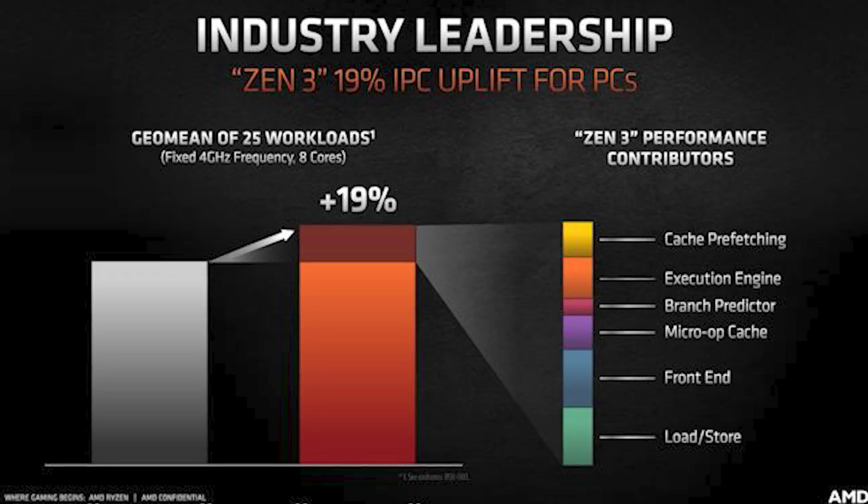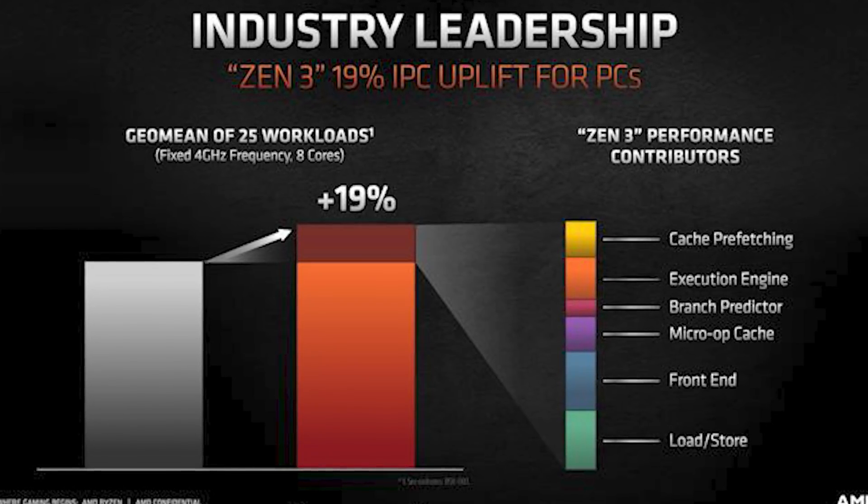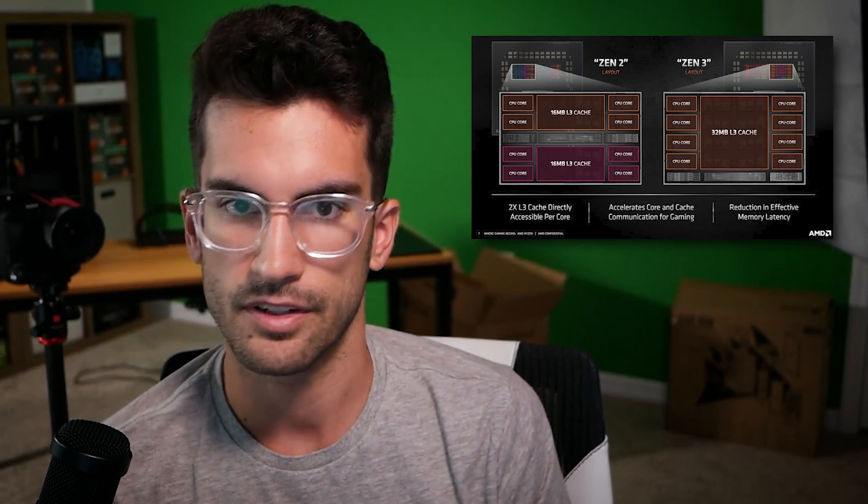One of the reasons why I think AMD has priced things a bit higher than some have come to expect — because AMD has traditionally been the better value — is because Zen 3, at least from what AMD has shown us, is yielding a massive IPC improvement. And that comes down to a lot of different things architecturally that they've tweaked. I won't go into those in this video.